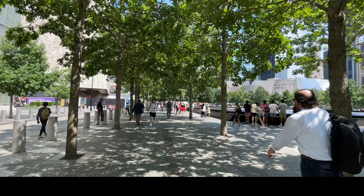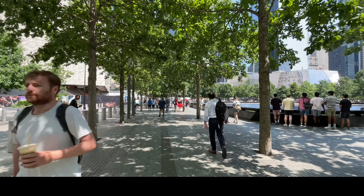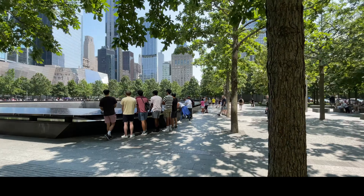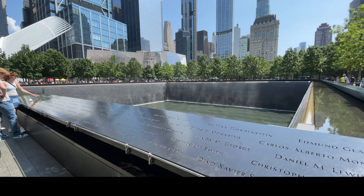Unfortunately, they don't have any tickets available right now, so we will go to the World Trade Center. We will see the south memorial pool. Here is the South Tower, which is the Twin Tower — the 9/11 tower.